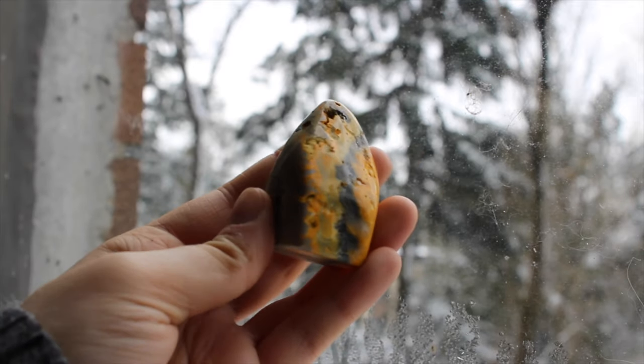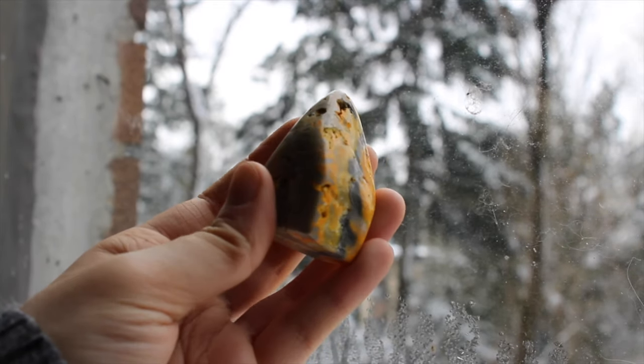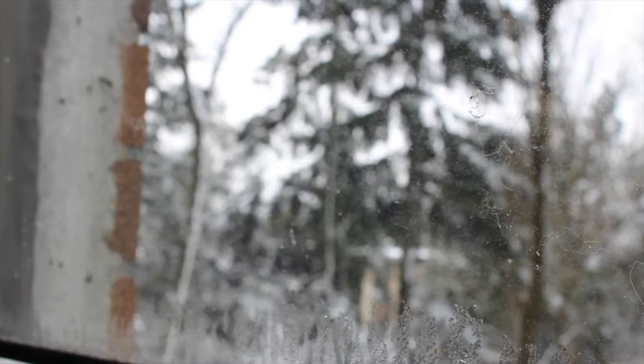This is a little bumblebee jasper freeform. I really love the colors of bumblebee jasper.